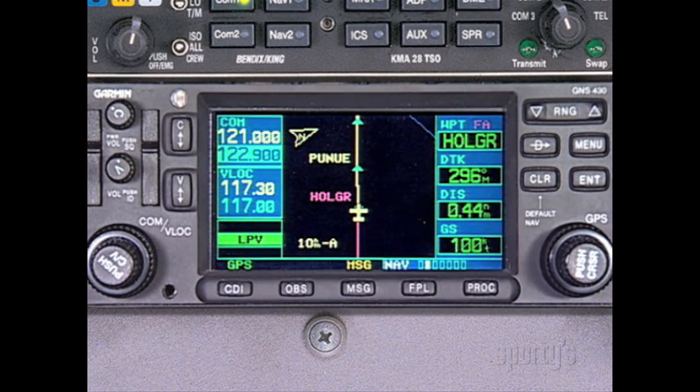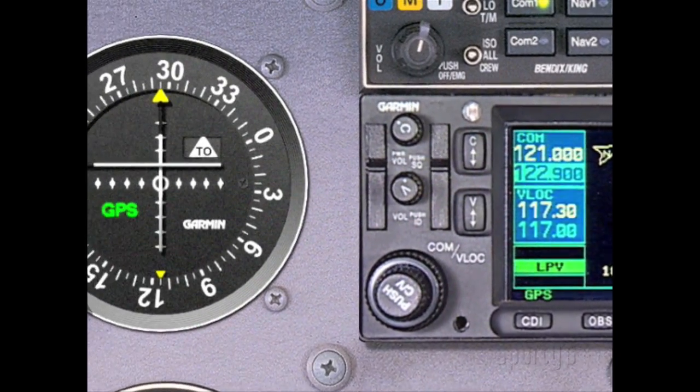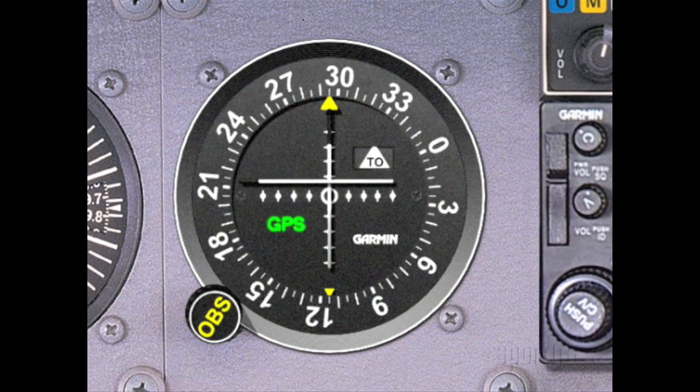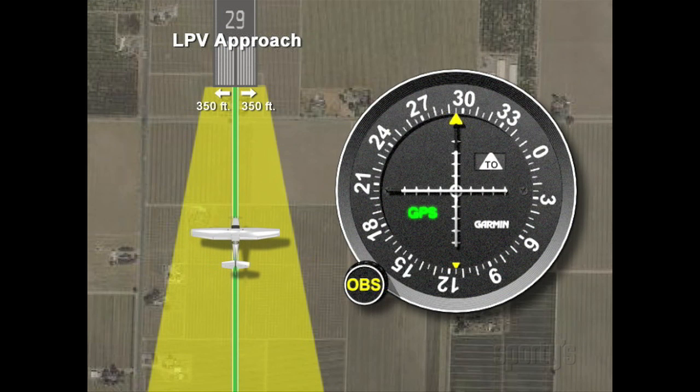Assuming that all indications and integrity evaluations are normal, the glide path will come alive near the final approach fix. After intercepting the glide path, fly the approach like an ILS. Remember, the lateral course sensitivity will increase steadily as you near the runway, just like a localizer.